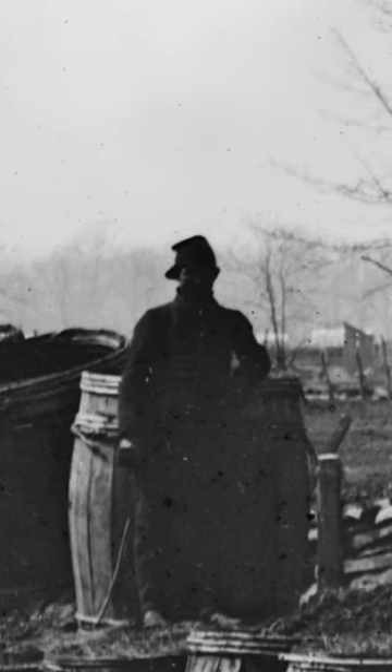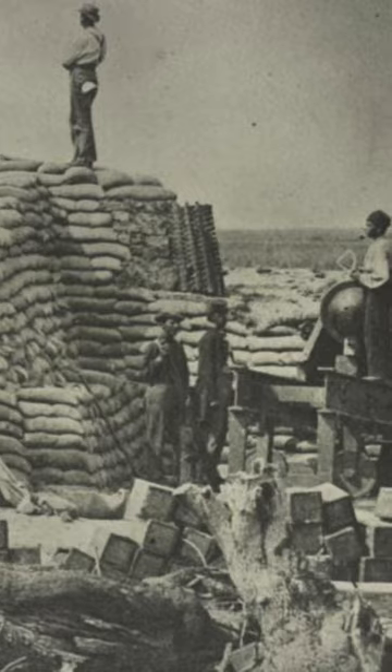Out of 10,000 images that we've examined through the National Archives and the Library of Congress, we've only seen about six where there's a guy with a hat backwards. There's no context as far as why they're doing that, but we did know right there in the photographs — you can see they did, but it wasn't too common.